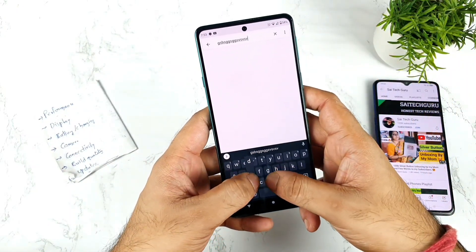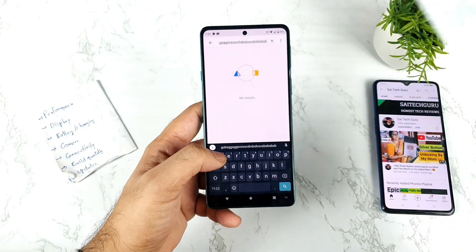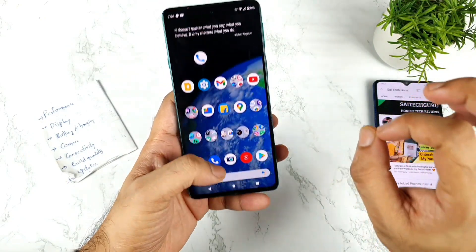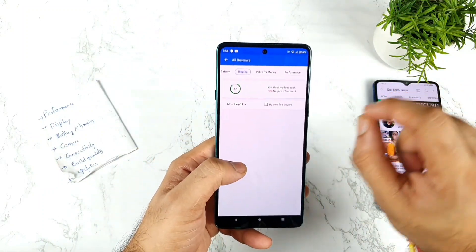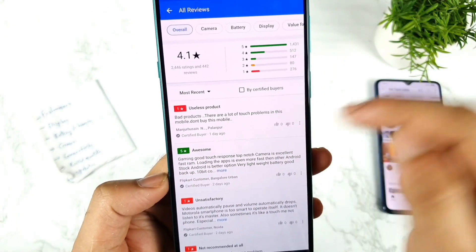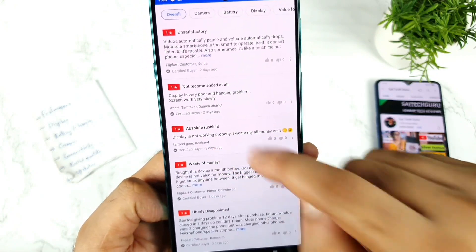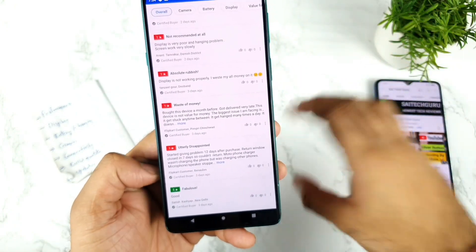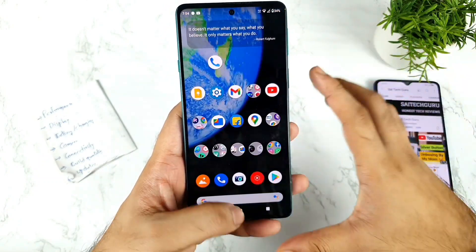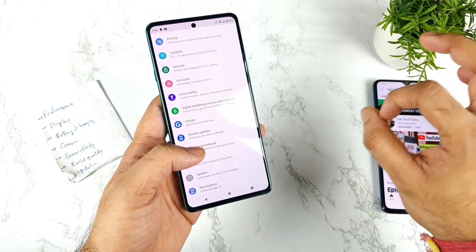For example, when typing, there are mistouches. If you use a temper glass, the touch problem increases a lot — I removed mine because of this. Looking at Flipkart ratings, many users have mentioned touch issues as well, with reviews citing very poor display and hanging problems. I did get in touch with the Moto team and they mentioned a software update would be provided, but we have not yet received it. The phone is still running the September security patch only.